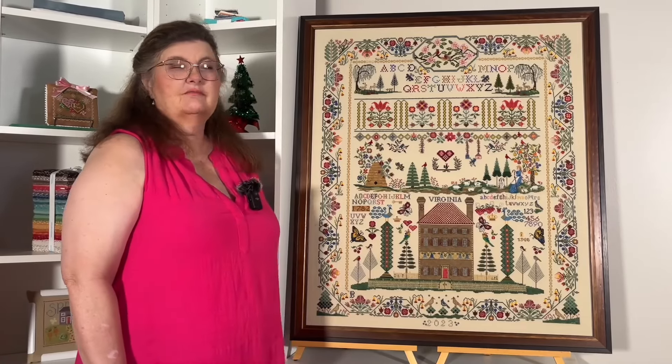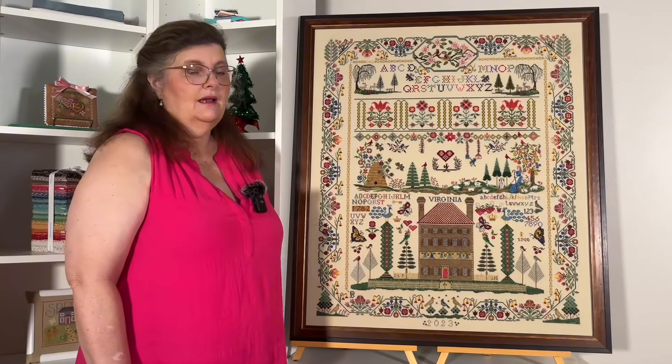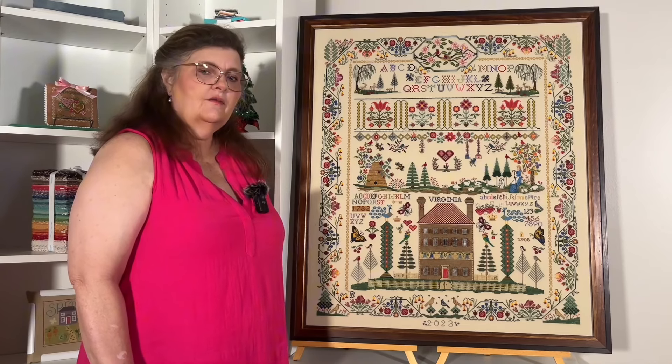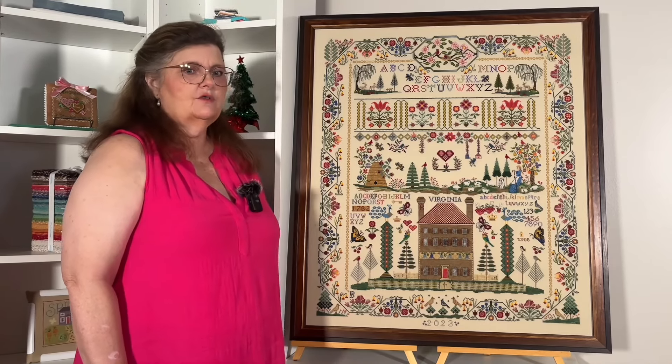I've been stitching since I was 12, maybe. I am now almost 61. And so I've been stitching on and off for about 40 years or so.